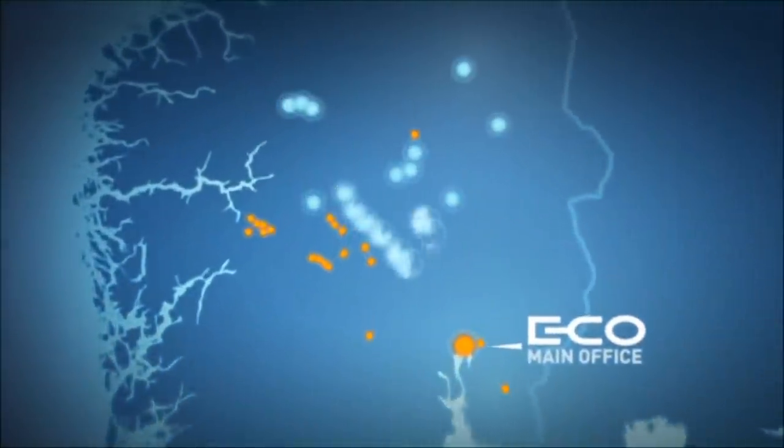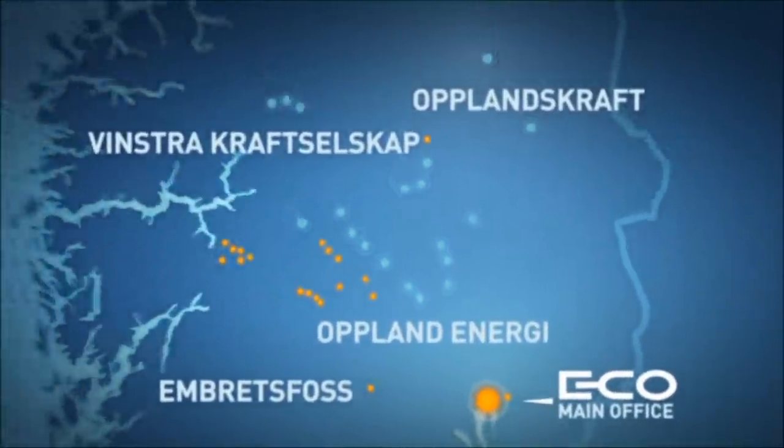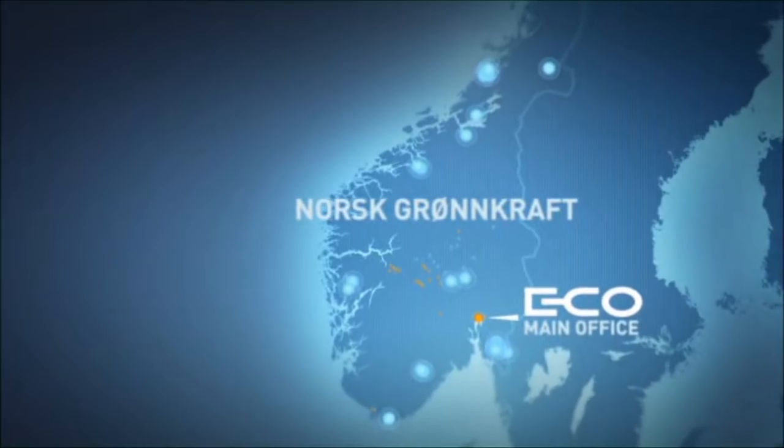ECO also contributes to the development of companies that it co-owns: Winstra Kraftselskap, Opplandskraft, Opplandenergie, and Norsk-Grönkraft.